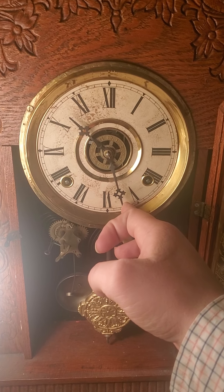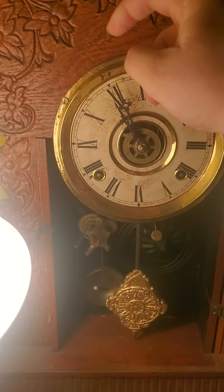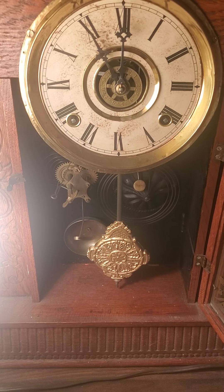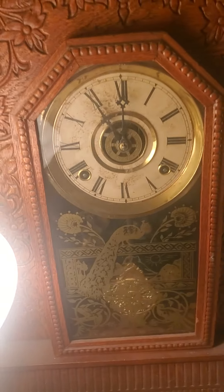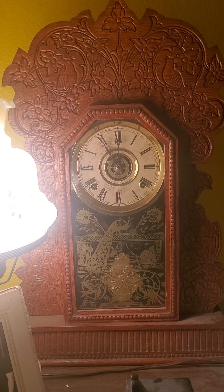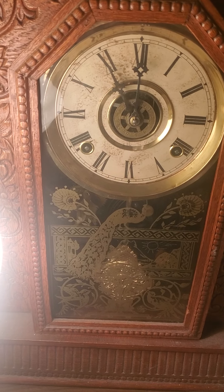But anyway, this is what it sounds like on the gong. So this is the half-hour strike. And this is what it sounds like on the hour. Ain't that a beautiful sound on the kitchen clock? Really nice.